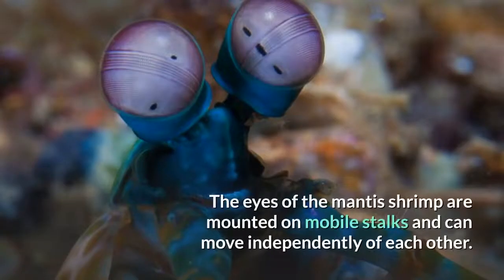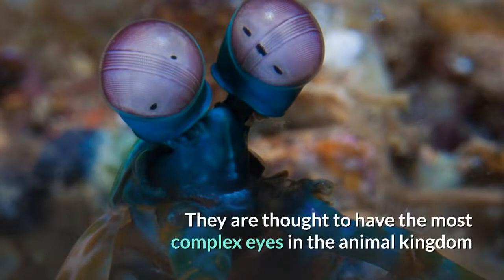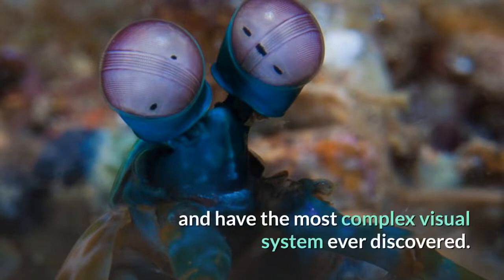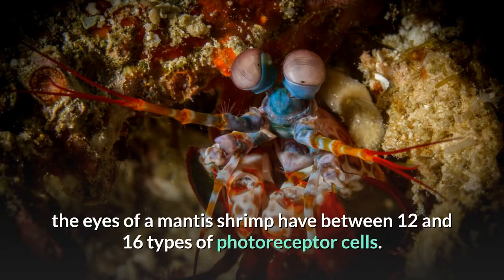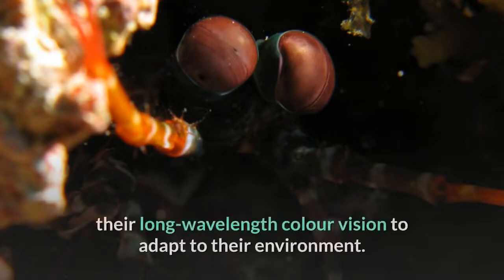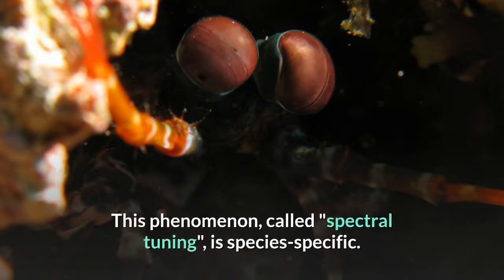The eyes of the mantis shrimp are mounted on mobile stalks and can move independently of each other. They are thought to have the most complex eyes in the animal kingdom and have the most complex visual system ever discovered. Compared with the three types of photoreceptor cells that humans possess in their eyes, the eyes of a mantis shrimp have between 12 and 16 types of photoreceptor cells. Furthermore, some of these shrimp can tune the sensitivity of their long wavelength color vision to adapt to their environment. This phenomenon, called spectral tuning, is species specific.